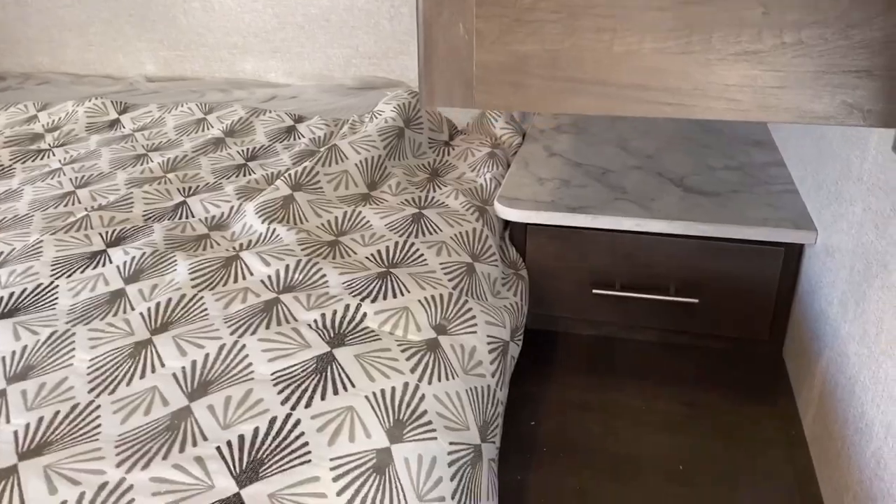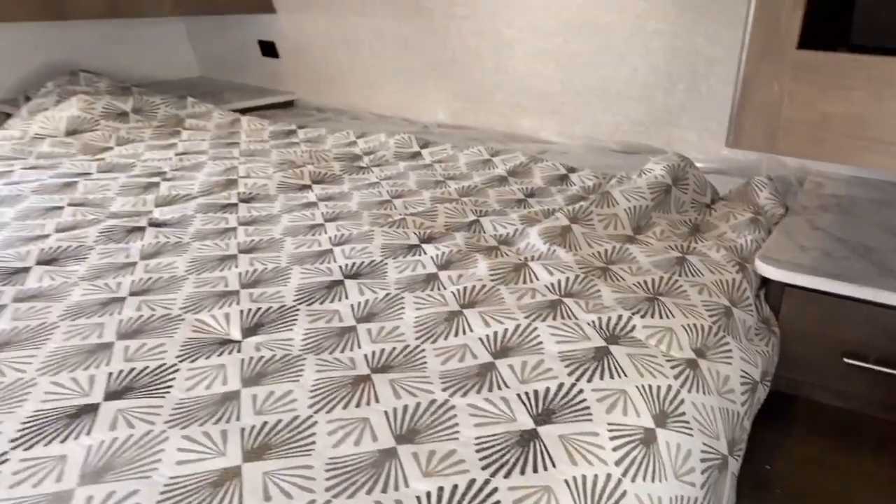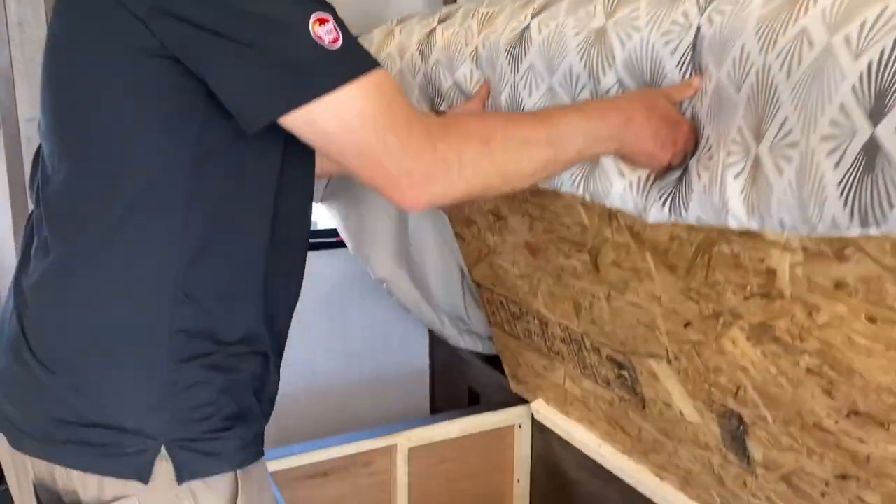It does have nightstands on both sides with drawers where you can charge all your devices. It also has storage underneath the bed.